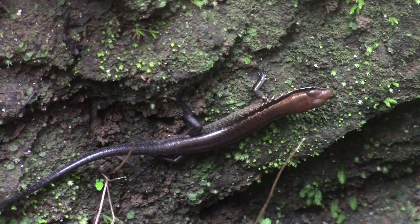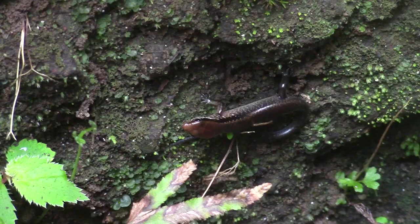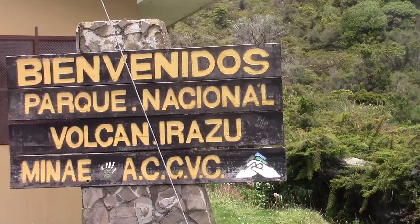Another lizard that we only briefly got on camera was the brown litter skink, a very fast little species that inhabits the rainforest undergrowth. They are prey for many other species, and their skittish behavior reflects that niche.